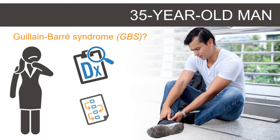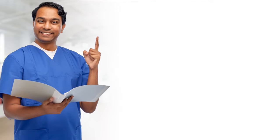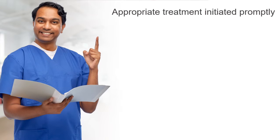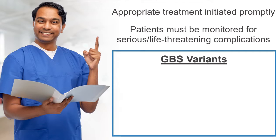How will you make this diagnosis and what is the appropriate course of treatment? It is important to recognize Guillain-Barré syndrome, or GBS, so that appropriate treatment can be initiated promptly and patients can be monitored closely for serious and sometimes life-threatening complications. We will discuss the risk factors for GBS, available diagnostic tools, and management of this condition.